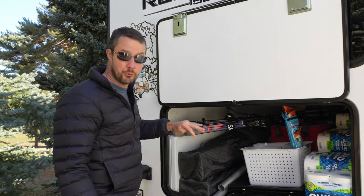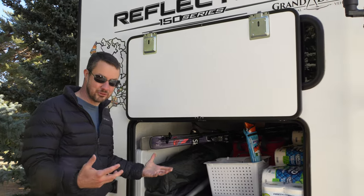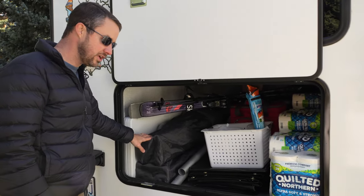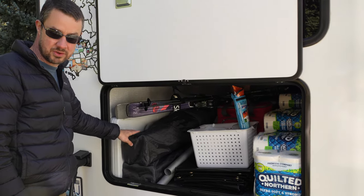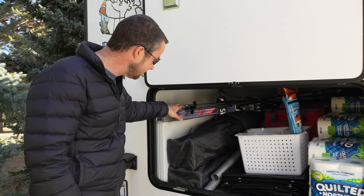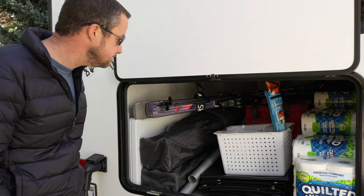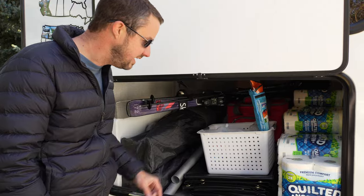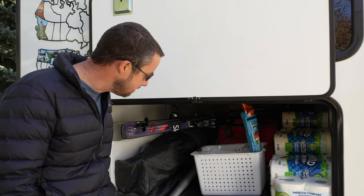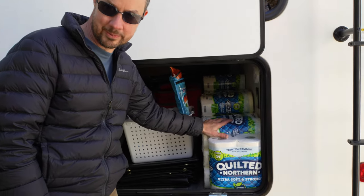This is our rear storage that goes under one of the beds inside — we call it the garage. We have a fold-out table, a couple of dual chairs that each seat two people, and I carry my skis and boots further forward. There are also a few other odds and ends: some automotive fluids, some of our Christmas decor, and lots of toilet paper.